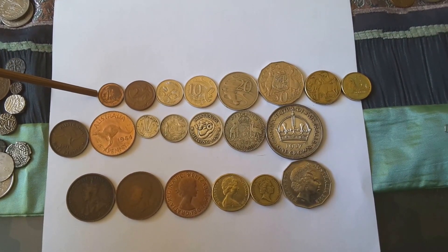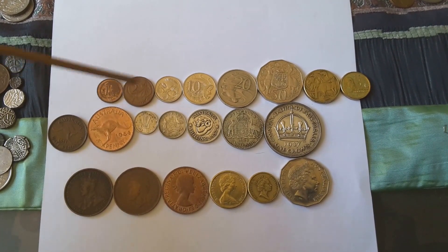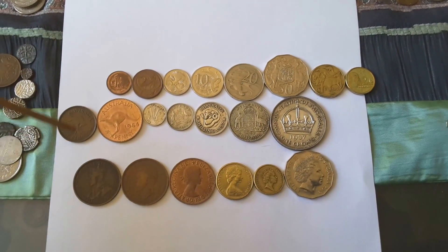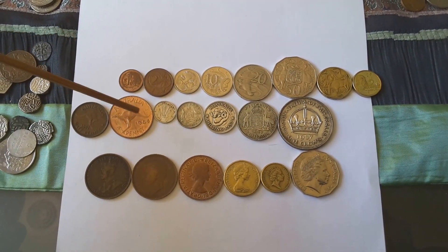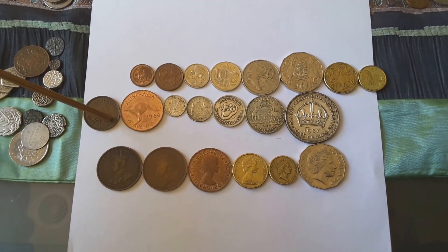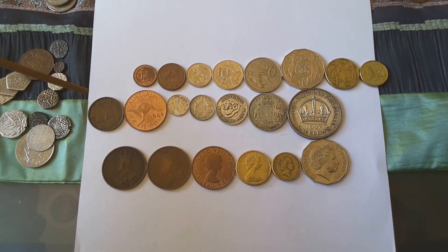Here I have the current coins — one and two cent we don't use anymore, but the rest are still current. And here's old pre-decimal coinage. These designs were first minted in 1938, but they would have been designed sometime before that.